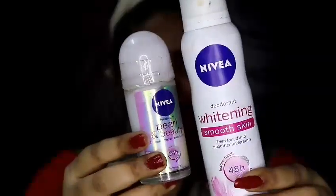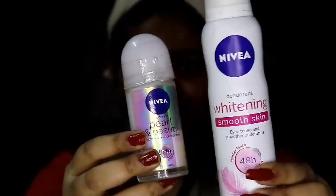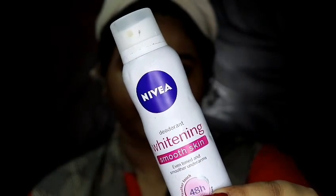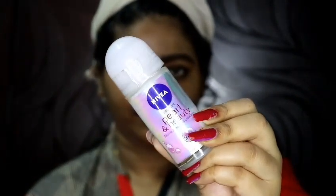Then I'm going to take the Himalaya Rich Cocoa Butter lip balm. I really love this flavor — it makes my lips very soft and very moisturized throughout the day. Then, to be odorless throughout the day, I use the Nivea Deodorant Whitening Smooth Skin.